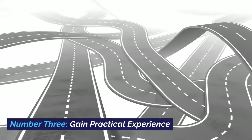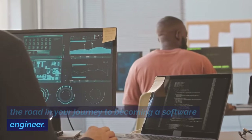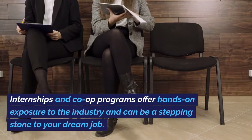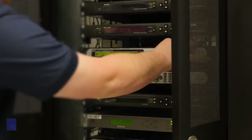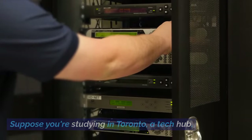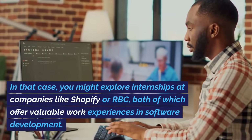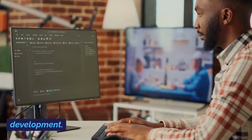Number 3: Gain Practical Experience. Practical experience is where the rubber meets the road in your journey to becoming a software engineer. Internships and co-op programs offer hands-on exposure to the industry and can be a stepping stone to your dream job. If you're studying in Toronto, a tech hub, you might explore internships at companies like Shopify or RBC, both of which offer valuable work experiences in software development.